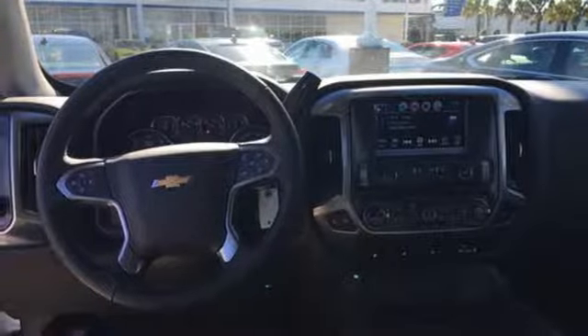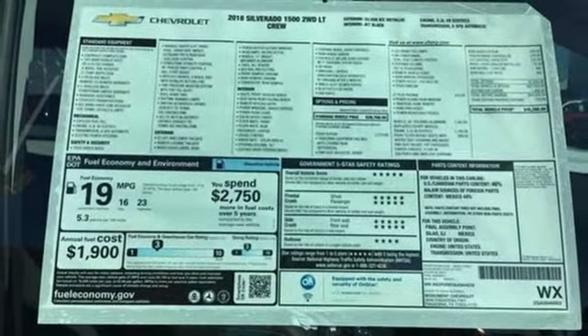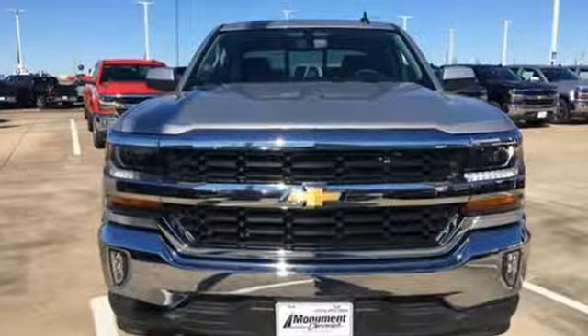Additional features include a trailer brake controller, gas pressurized shocks, and automatic transmission. There's more than a century of ingenuity and significance in every Chevy. Driving is believing.